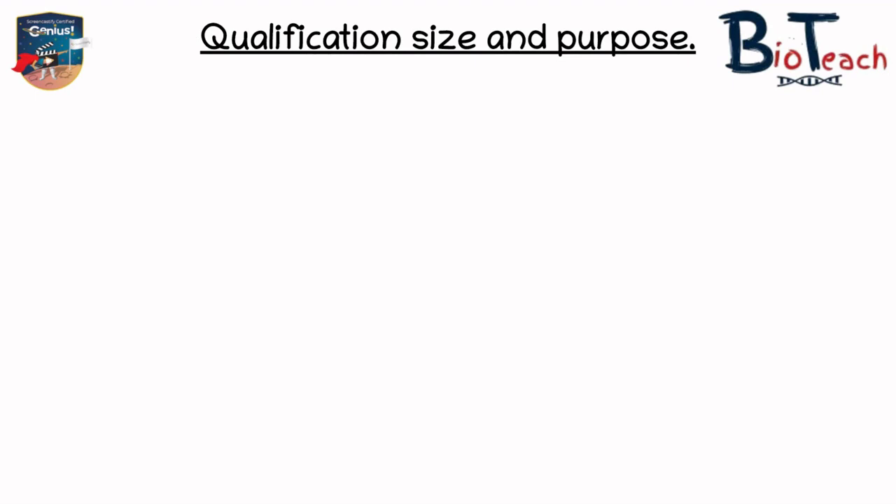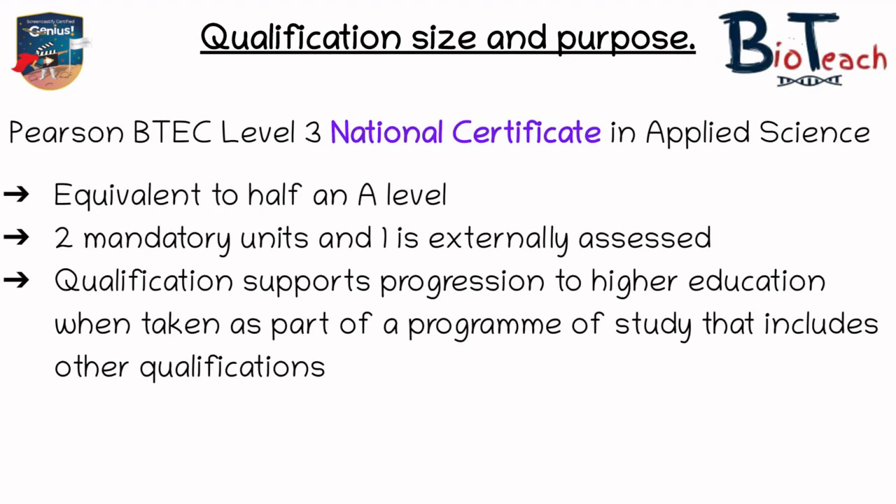The first one they offer is the National Certificate in Applied Science. This one is equivalent to half an A-level and if you study this qualification you will have two mandatory units, one of which is externally assessed. By externally assessed we mean that Pearson write an exam paper and provide it to your school or college for you to sit at a certain time, and Pearson are also responsible for marking that exam.